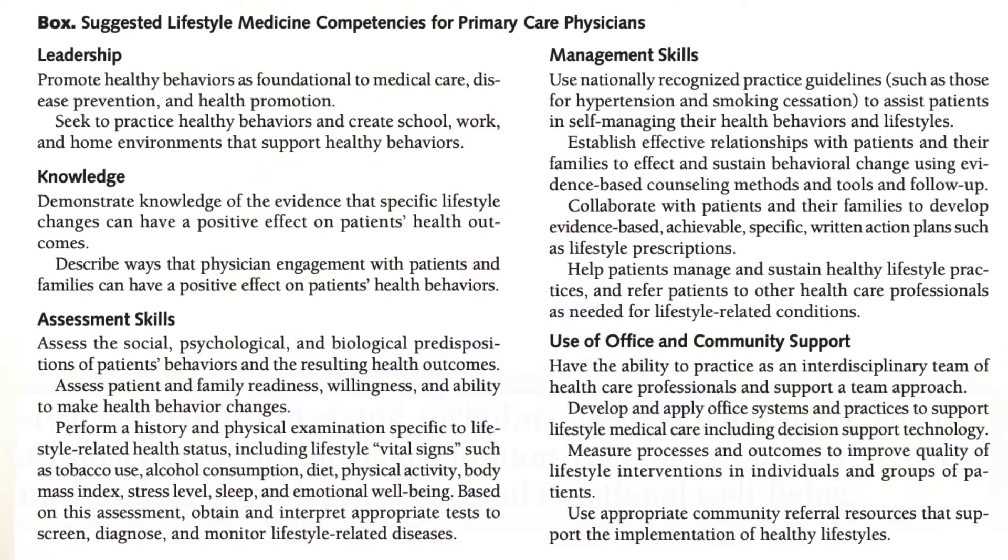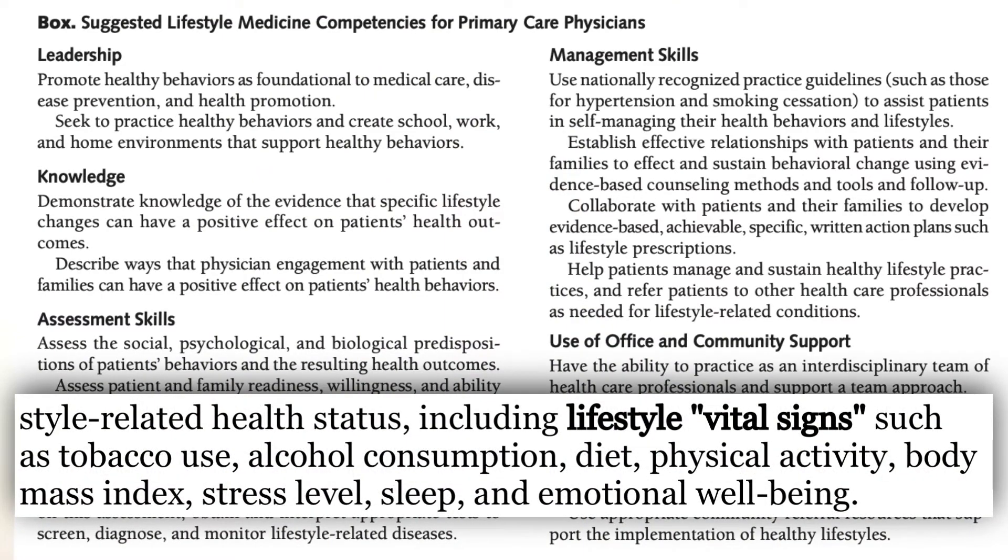But why stop at exercise? What about the other lifestyle aspects that the science shows are also very important for producing either health or producing disease? That was basically the birth of the concept of Lifestyle Medicine Vital Signs as a whole system. I was very happy to see that concept included in the JAMA Competencies published in 2010.